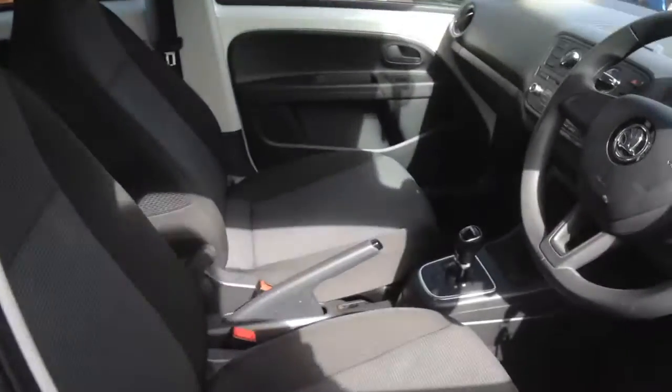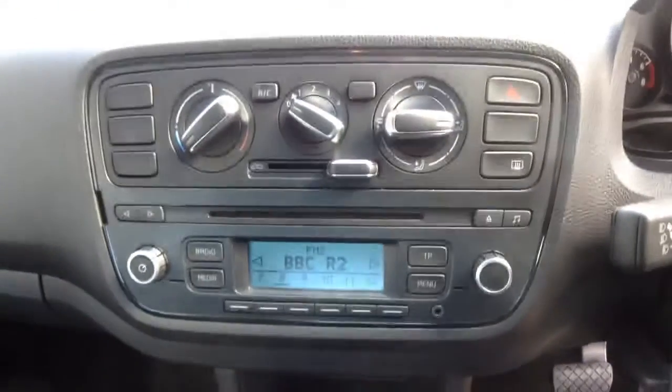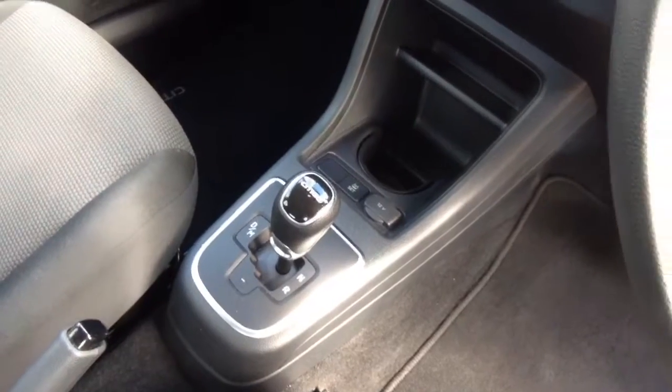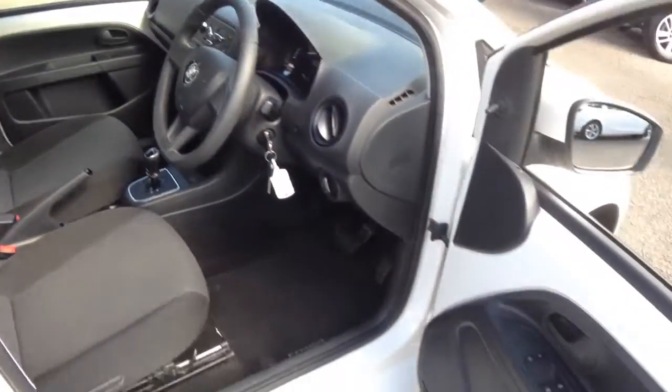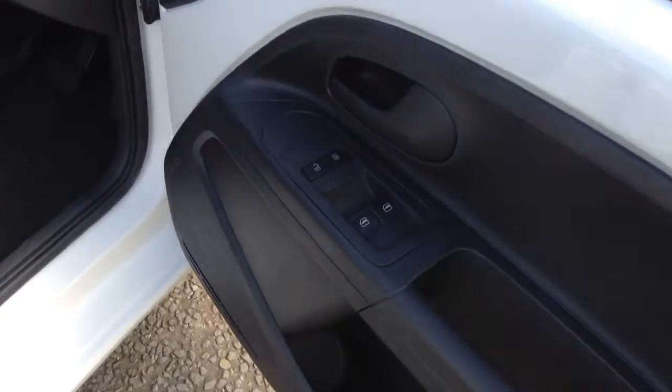Moving inside the car we have driver and passenger airbags, automatic transmission, radio with presets, USB and MP3 compatibility, and air conditioning.